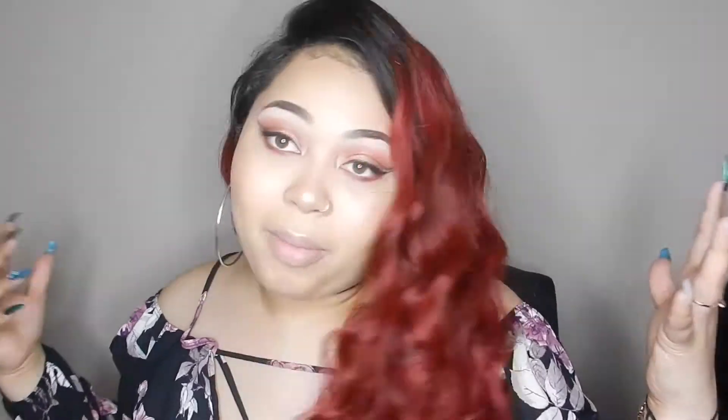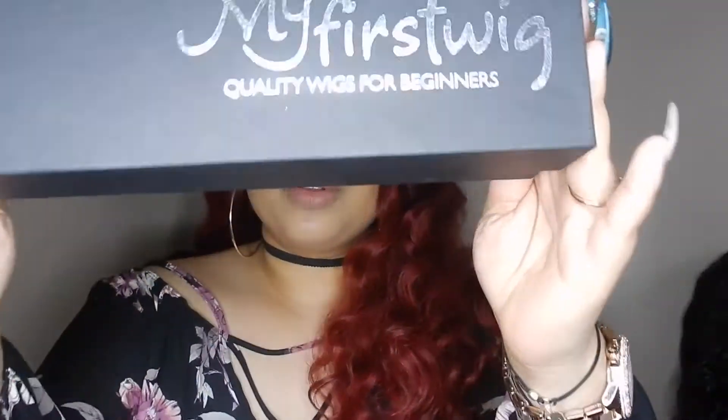This video we're going to talk about this beautiful, gorgeous wig. This is a wig from the sister company of RPG Show — it's by My First Wigs — and this is the box and everything that it came in.